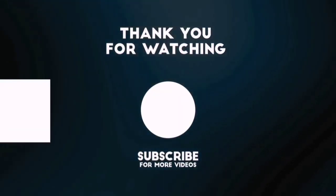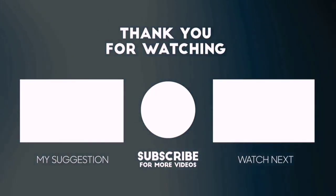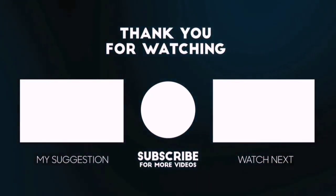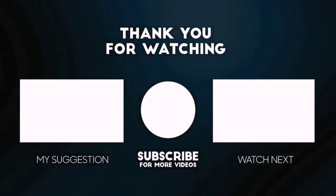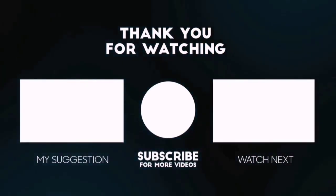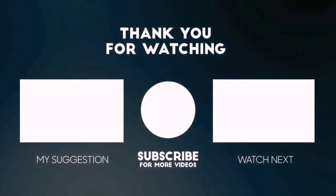Thanks for watching this video. Besides top-rated product videos, we randomly provide special Amazon discount offers. So please subscribe to 5 Best Pick to get more product deals and videos on your feed. You can also check the description below for updated best product links and prices. Happy Shopping!